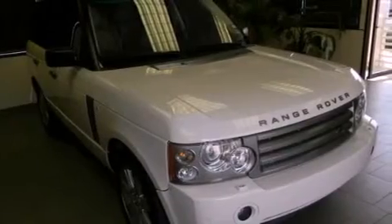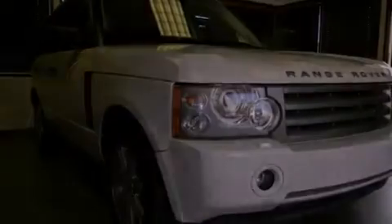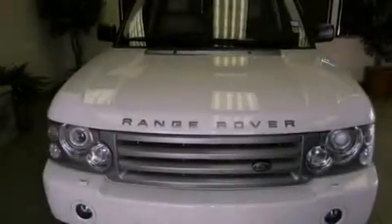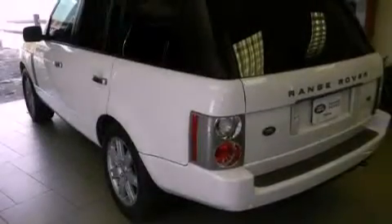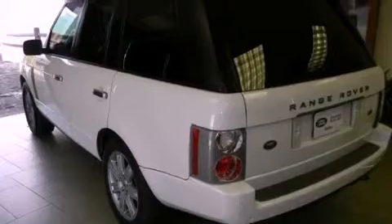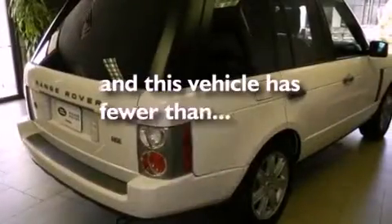The following features are also included: a heated steering wheel, a sunroof, a navigation system, commercial-free satellite radio, a leather dash, aluminum wheels, a low tire pressure indicator, traction control and stability control systems, a rearview camera, and this vehicle has less than 26,000 miles.